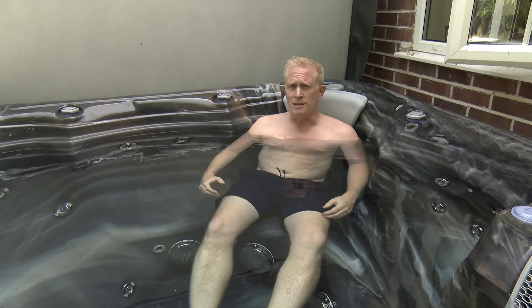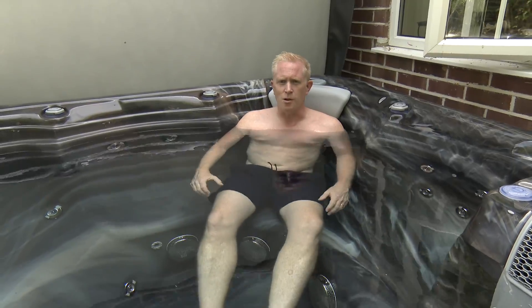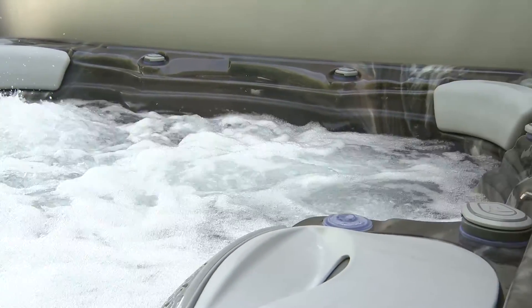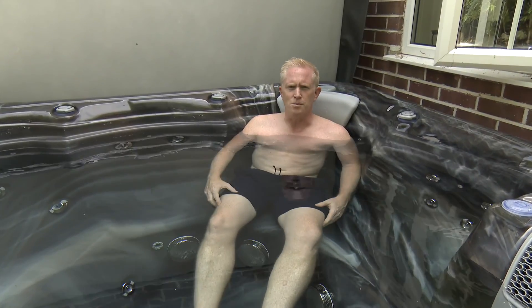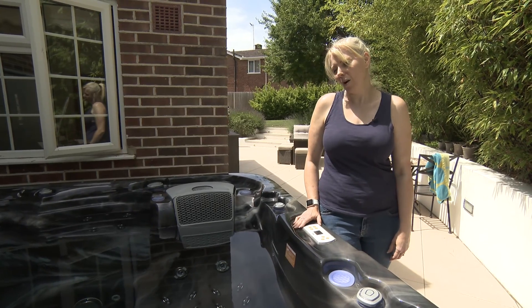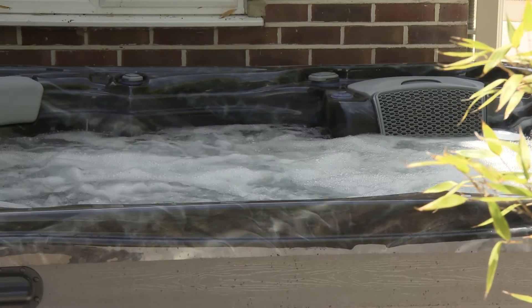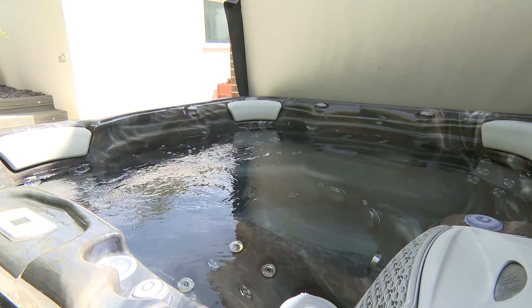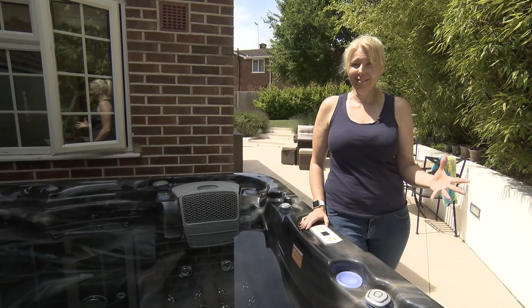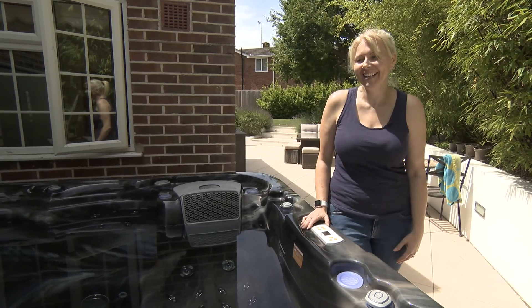Definitely recommend it to any sports person doing any type of physical activity. It's a great way to increase your recovery and to relax your muscles after sporting activity. I wasn't too keen at first but I found it really good, and it's nice to have something to do within the house during these weird times. It's been really good.